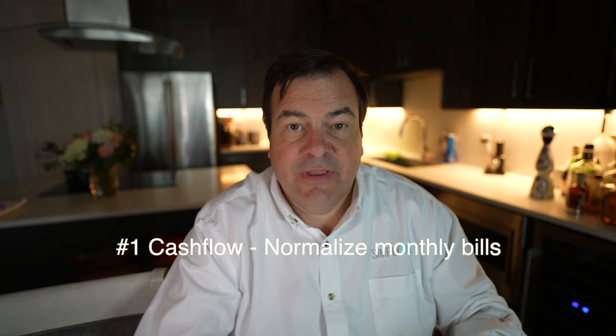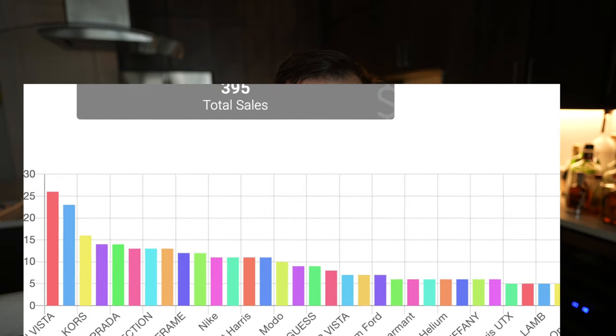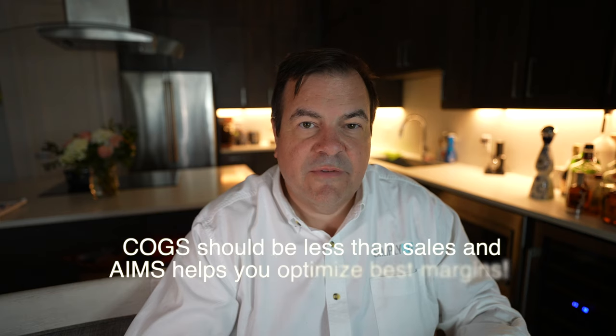The number one reason is cash flow. Today, when you sell a frame off your board, you pull it off the board and 30 to 90 days later, a sales rep comes in and helps you replenish that board. Then you get an order for 50 frames for $10,000 or $20,000 that you weren't expecting. With AIMS, as you sell each frame, it goes back on the board and it comes straight from the manufacturer. So your cost of goods is your cost of sales.